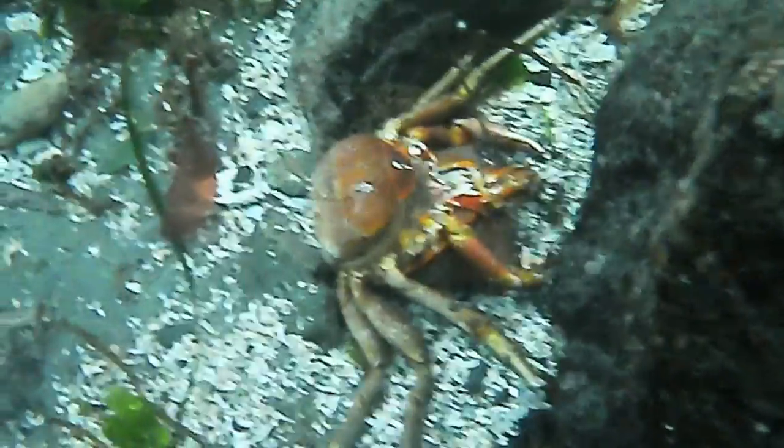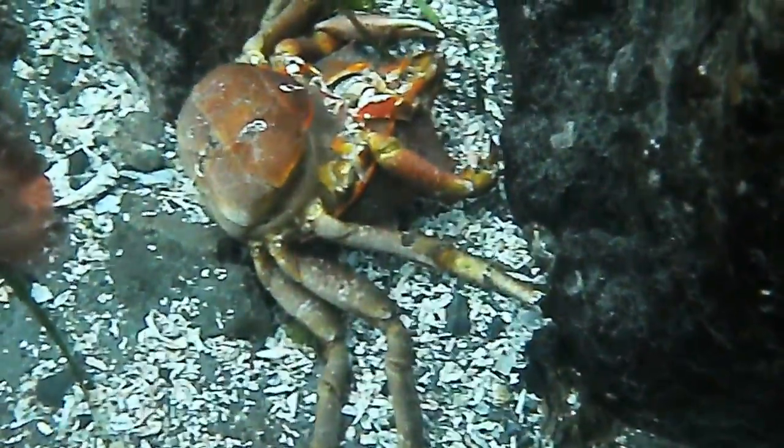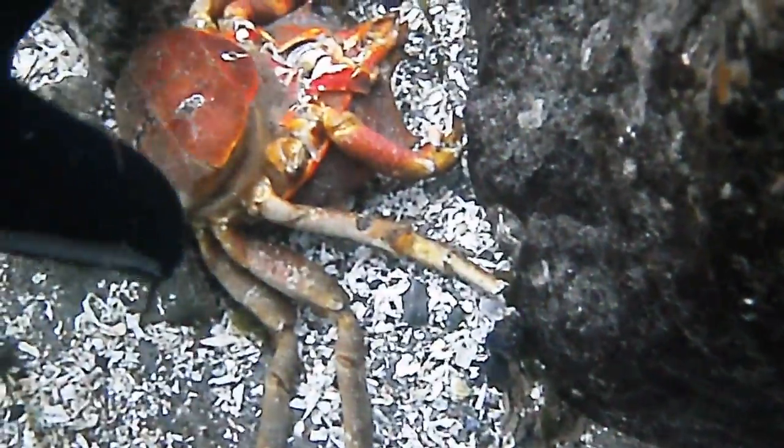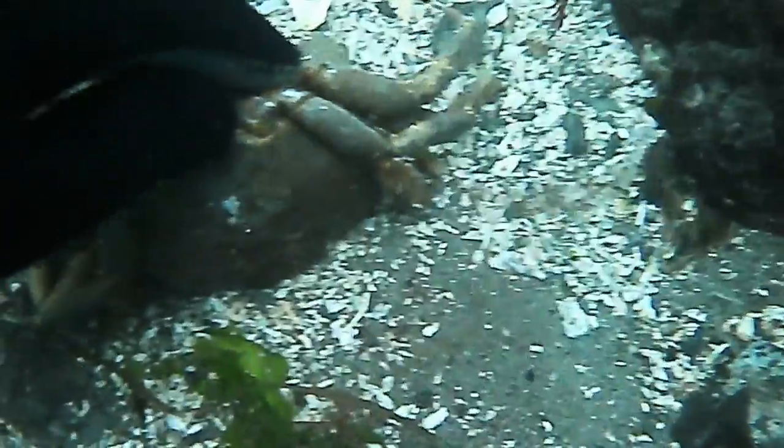I found a dead female where you can see where she had kept her eggs tucked away on her underside. The eggs would have clung to those filaments. I attempted to open the back of the carapace, and since I couldn't, it meant she was dead and not just a molted shell.